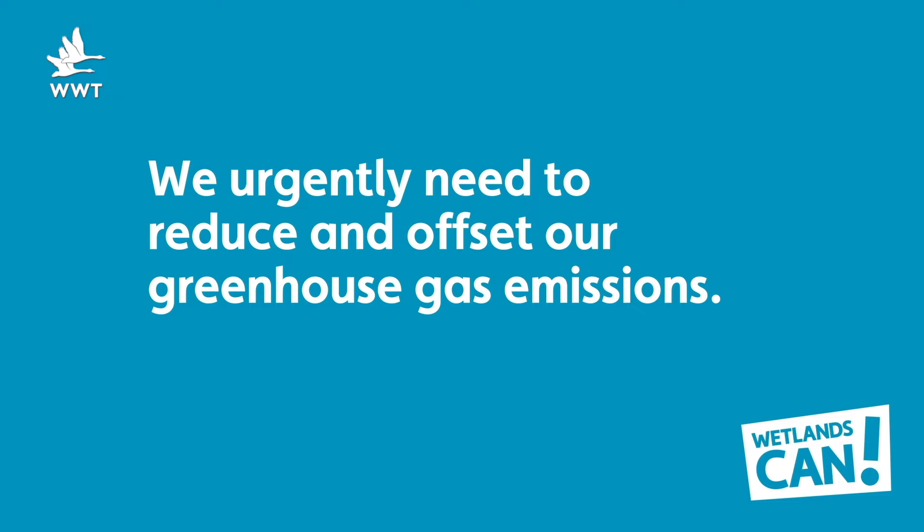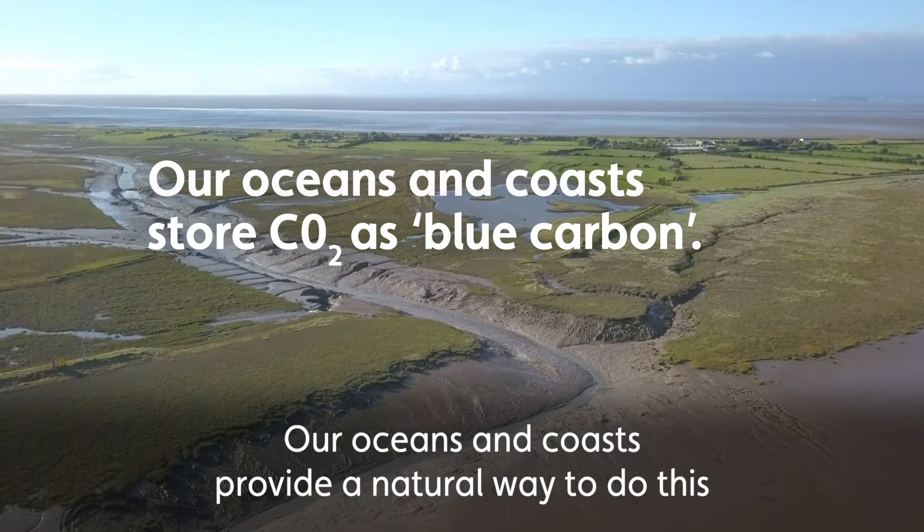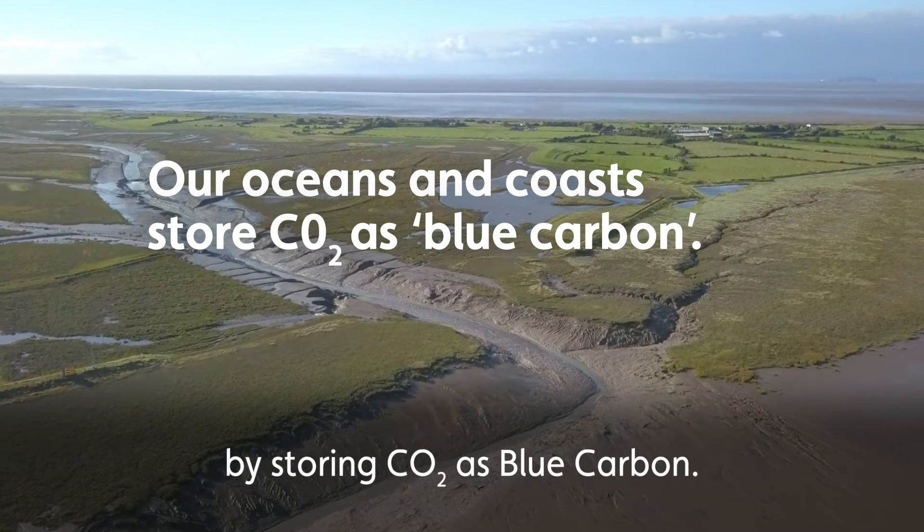We urgently need to reduce and offset our greenhouse gas emissions to combat climate change. Our oceans and coasts provide a natural way to do this by storing CO2 as blue carbon.